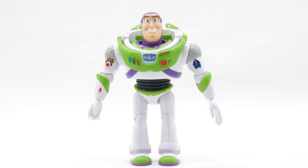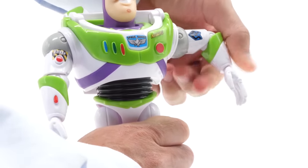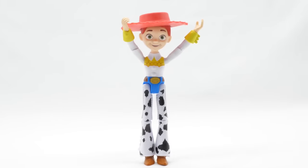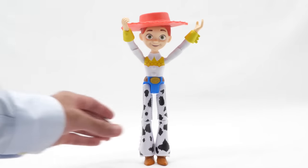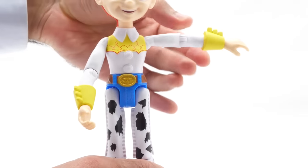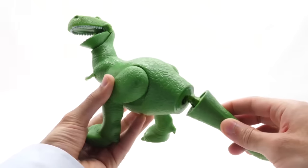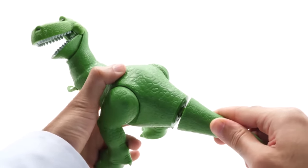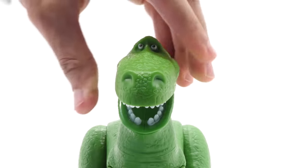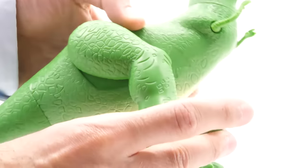Our favorite space ranger comes suited up but isn't wearing his helmet. He moves his head, arms, elbows, wrists, waist, legs, and knees. Rosy-cheeked, yodeling cowgirl Jesse comes dressed in her cowgirl outfit — her hat is removable and she moves her head, arms, elbows, wrists, waist, legs, and knees. Fearsome but lovable Rex comes in two pieces but is easy to snap together — he moves his head, mouth, arms, legs, and tail.